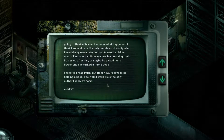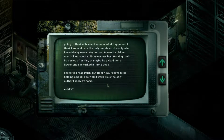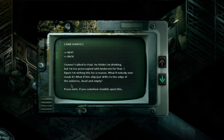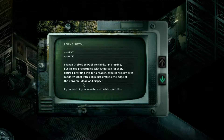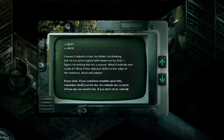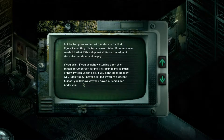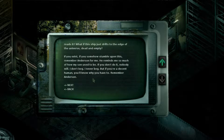'I knew Anderson would have trouble coping — I knew he wouldn't understand. At least he went easier than we will. He saw so much in his short life, there just wasn't room for more. They'll never have a funeral — nobody back home is going to think of him and wonder what happened. Paul and I are the only people on this ship who knew him by name. If you exist, if somebody stumbles upon this — remember Anderson by name for me. He reminds me so much of how my son used to be. I don't beg, but if you're a decent human you'll know why you have to remember Anderson.'